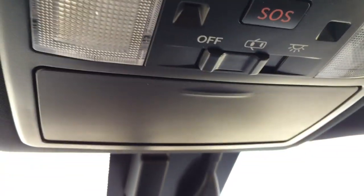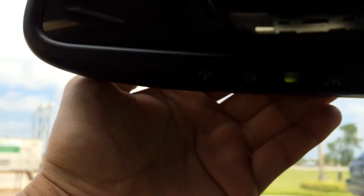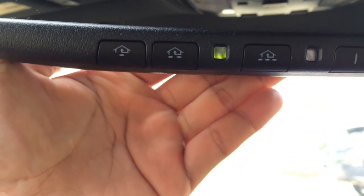Here are your emergency buttons, as well as the sunglasses holder and the universal garage door opener.